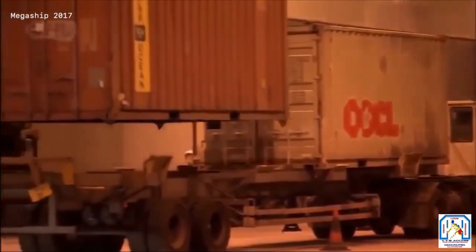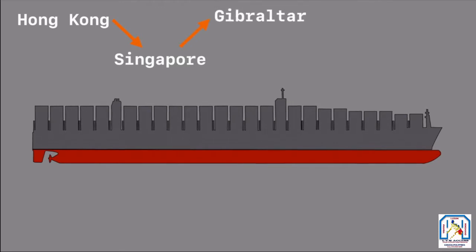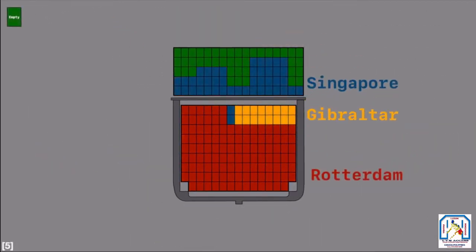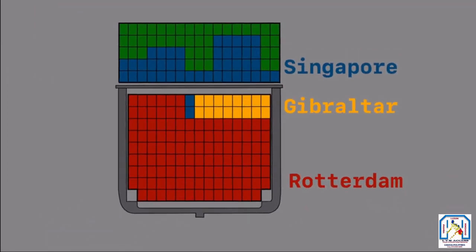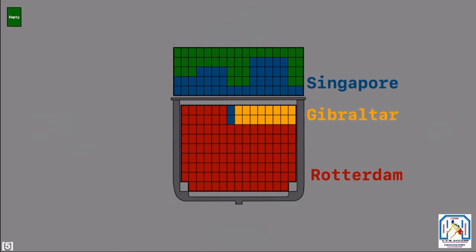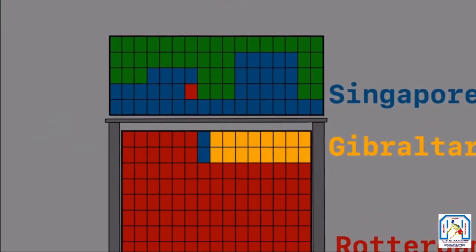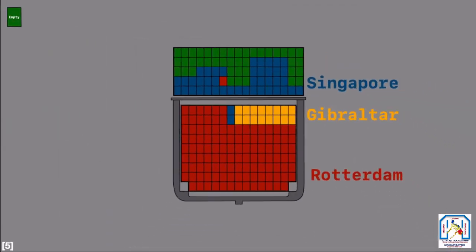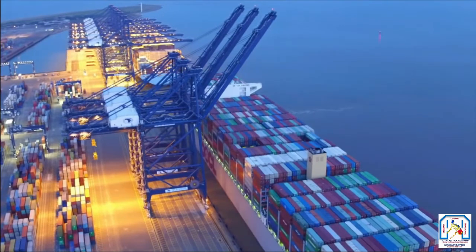The final consideration is where each container is going. Say a ship travels from Hong Kong to Singapore, then Gibraltar, then Rotterdam. When taking on cargo in Hong Kong, containers destined for Rotterdam — the last stop — are placed at the bottom of the ship. If a container going to Rotterdam ends up on top of one going to Singapore, the crane has to remove the Rotterdam container, unload the Singapore one, then put the Rotterdam container back — this is called double handling.